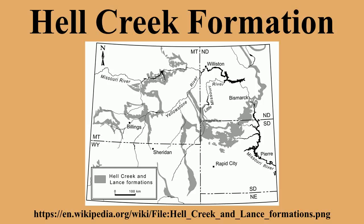Near its boundary with the overlying Fort Union Formation, the world's largest collection of Hell Creek fossils is housed and exhibited at the Museum of the Rockies in Bozeman, Montana. The specimens displayed are the result of the Museum's Hell Creek Project, a joint effort between the Museum, Montana State University, the University of California Berkeley, the University of North Dakota, and the University of North Carolina, which began in 1998.